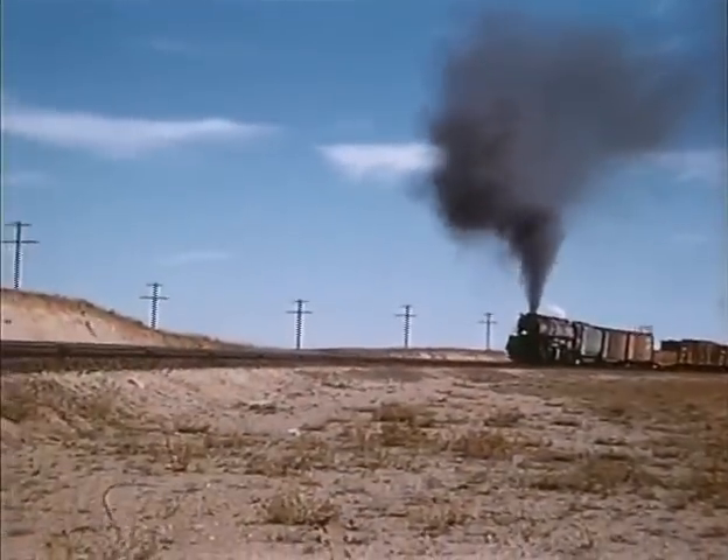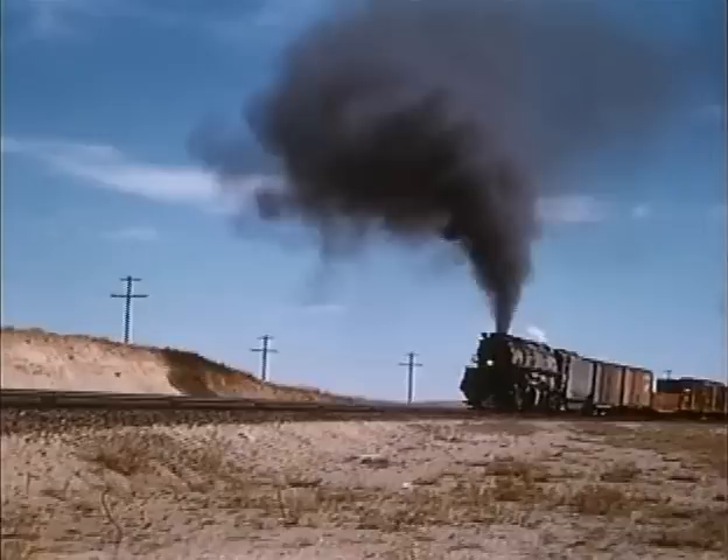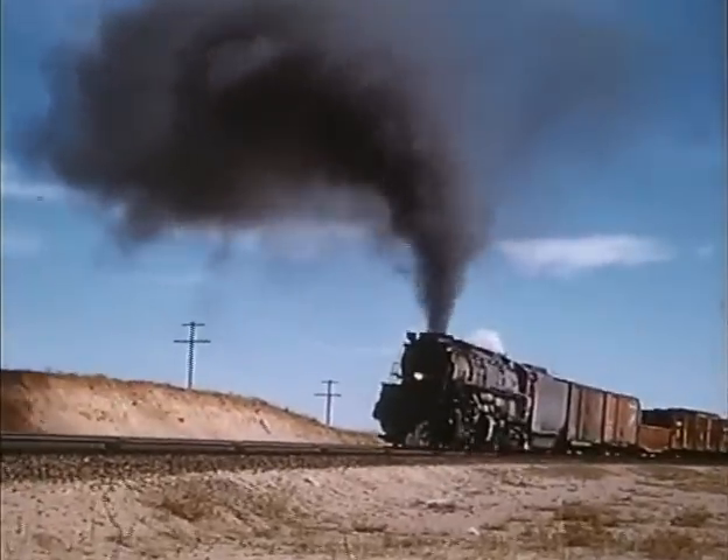Engine 4003 was next caught on the Harriman Cut-Off, ascending Sherman Hill. A typical big boy is capable of consuming 20 tons of coal per hour.